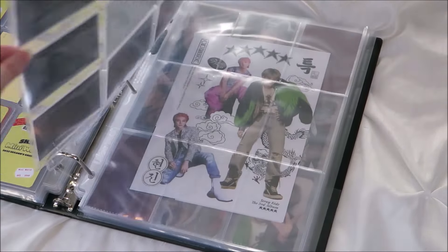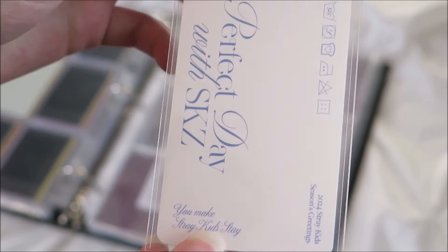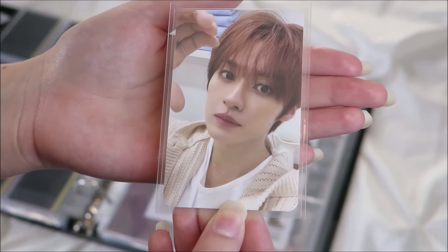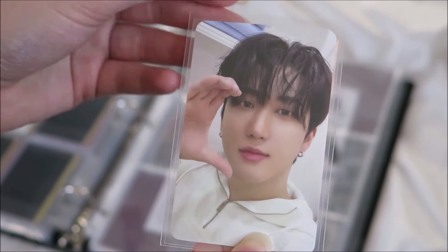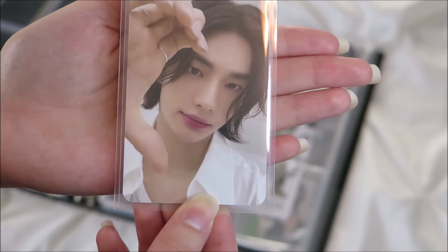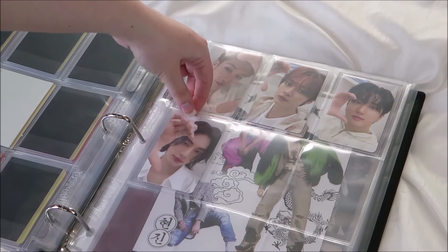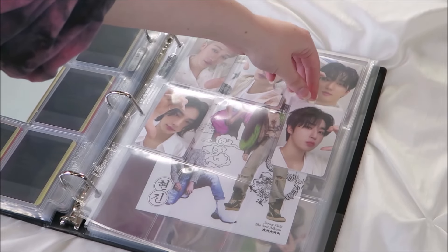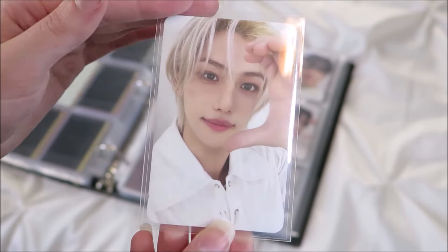For the next set there are some photocards where they're each doing half of a heart. All the backs are the same on these two. These are literally so precious. I love Hyunjin's. Felix's is really, really pretty.